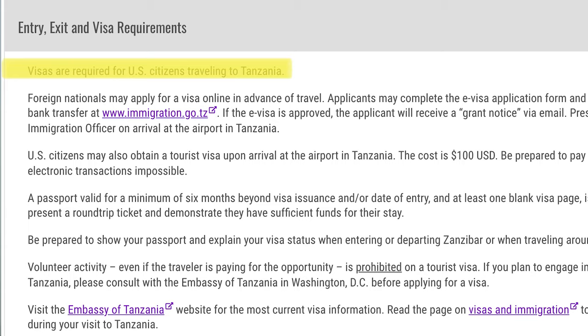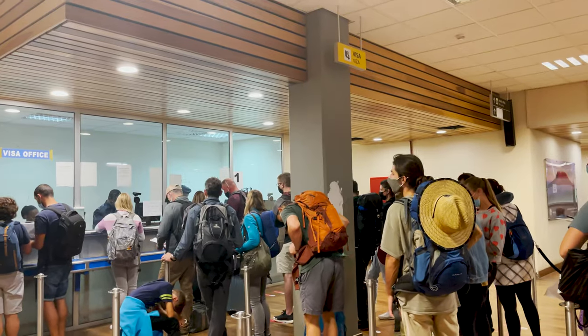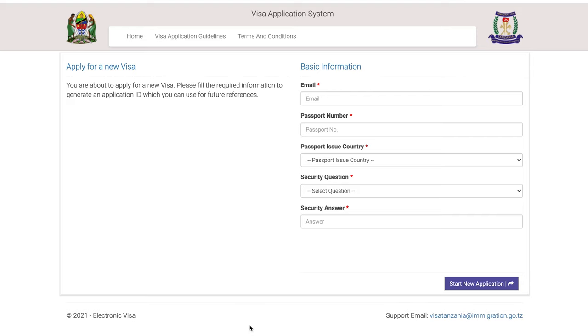For American citizens, you do need a visa before you enter Tanzania, and there are two ways to do this. You can arrive at the airport and apply for a visa right there, paying the $100 application fee. Alternatively, you can apply for an e-visa online before traveling — that's what I did — and I think it was a great idea. The link to apply is in the description box.